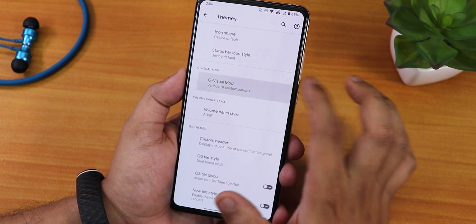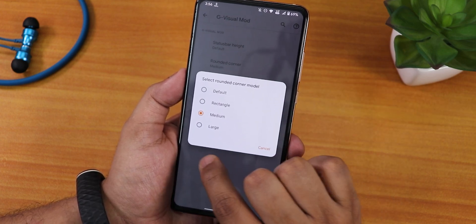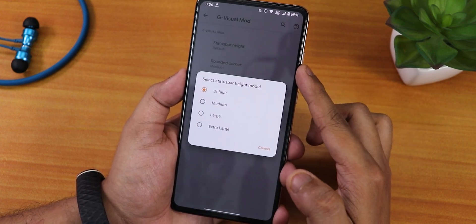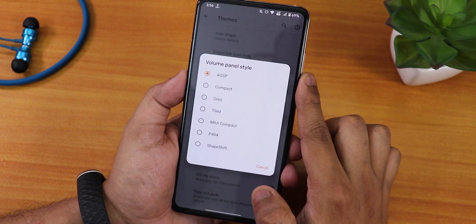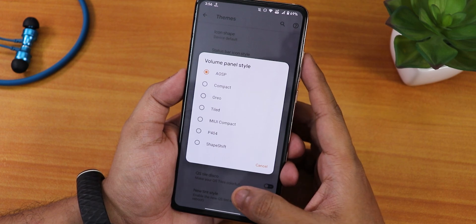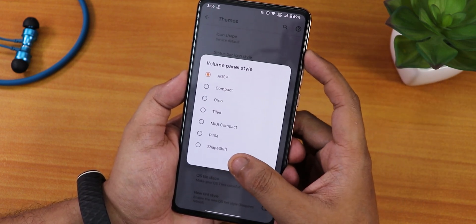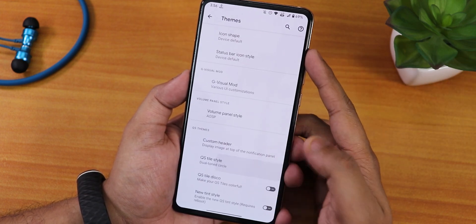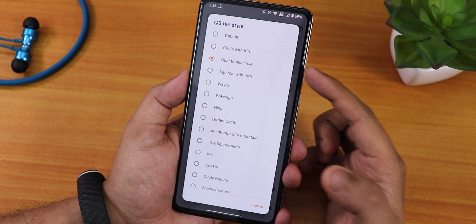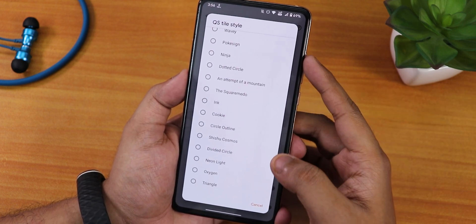We have navbar colors and rounded corners — I'm using Medium, which is why you can see these rounded corners. Status bar height can also be changed. We have volume panel options: AOSP Compact, P404 (Project 404) shape volume panel, and others. Custom header image can be changed and the quick settings toggle style — I've changed it to dual-tone circle; you can also change it to Oxygen or other styles. There's also a quick settings tile disco new tint style.